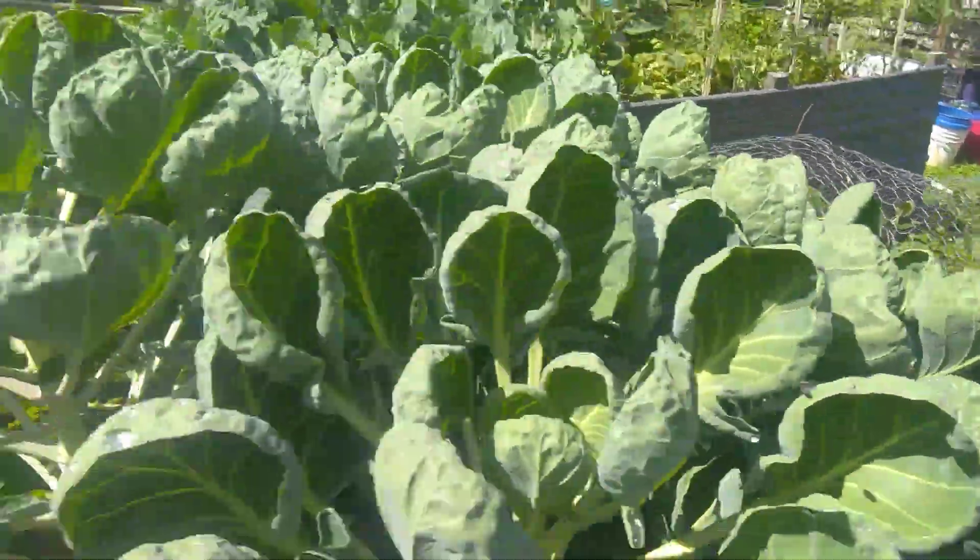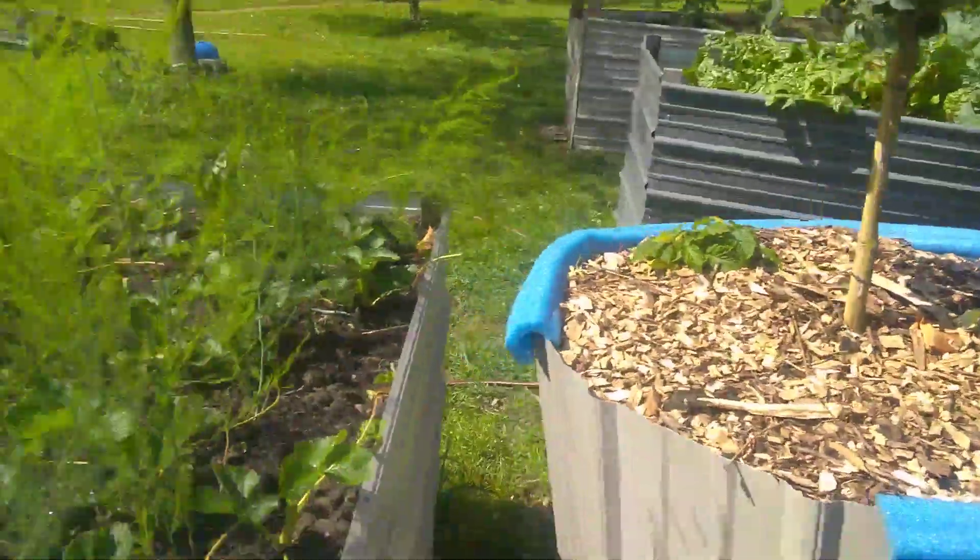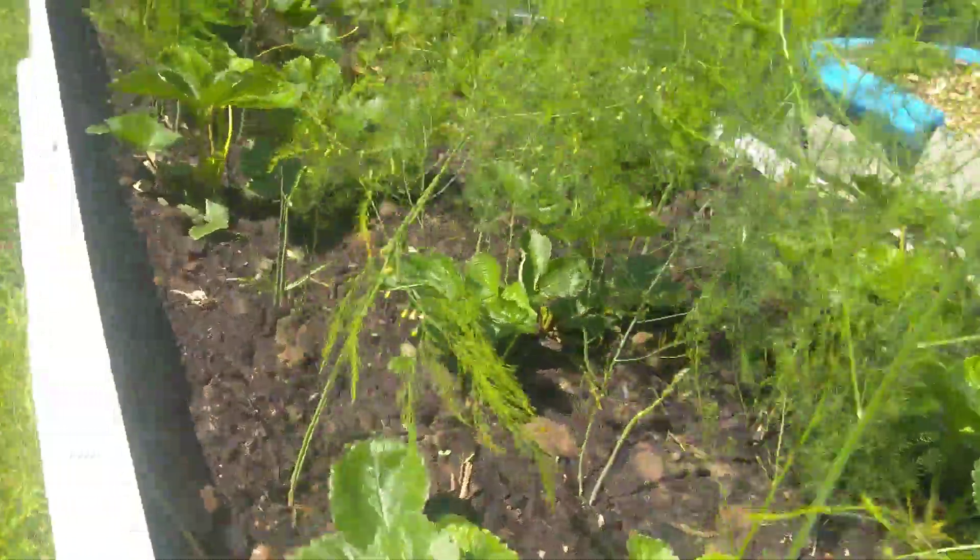There's more lettuce, more kale, raspberries, and strawberries. The strawberries are coming in at the base.